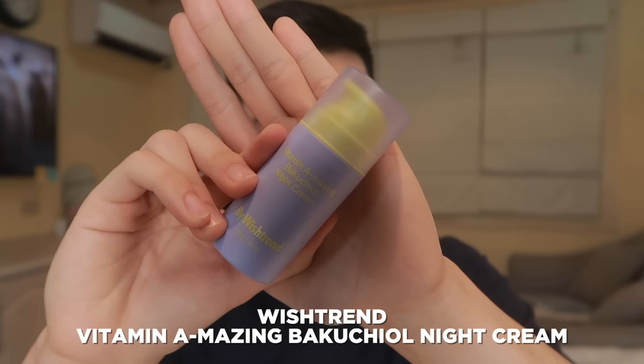Other than this, we also have another retinol product in this budget level, and this one galing naman sa K-Beauty. Itong next product na to, technically hindi siya retinol, but actually a retinal product, which in some ways medyo better siya than retinol. Let me show you the product first — this is from the K-Beauty brand by Wishtrend, and this is their Vitamin A Amazing Bakuchiol Night Cream.